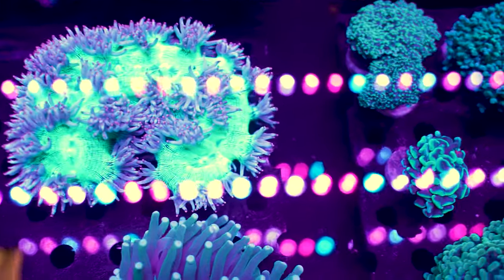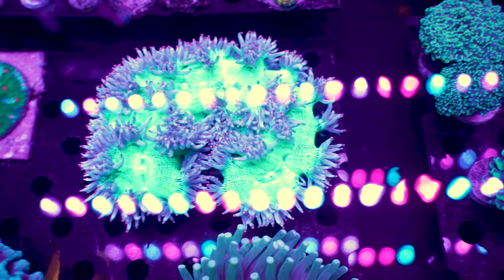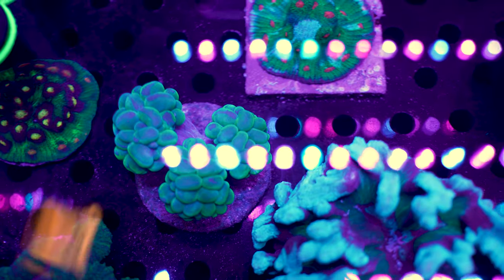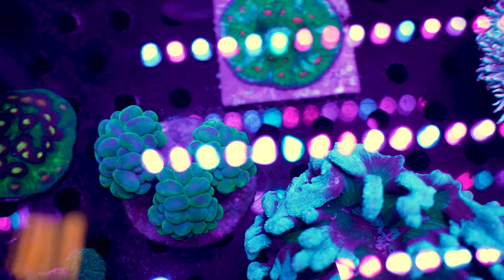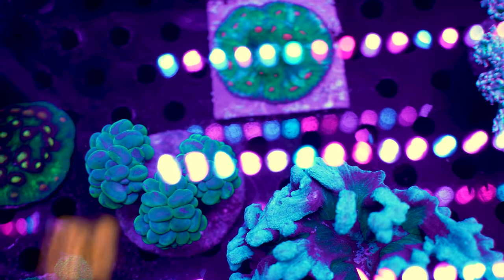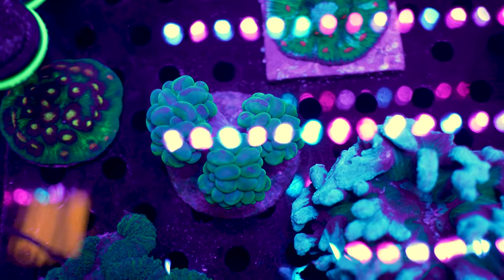You guys know me, I'm kind of an LPS junkie, but we've got some pretty cool stuff in here. Super bright elegance — love that. But the thing that really catches my eye in this tank is the branching bubbles. We got three heads with that marble pattern. That thing's sweet. And right next to it, there's a pretty cool pectinia. But that bubble — that thing's sick, I love it.